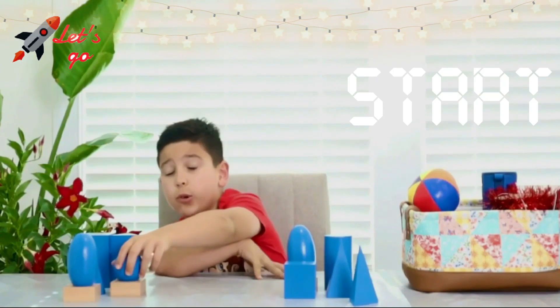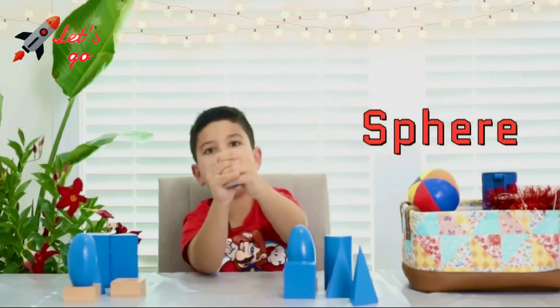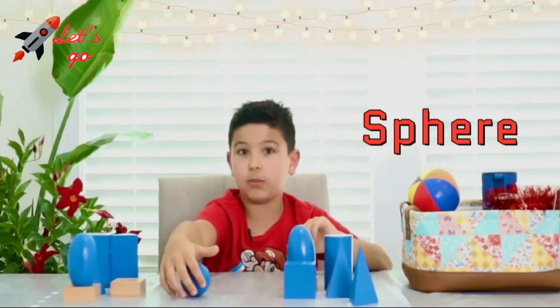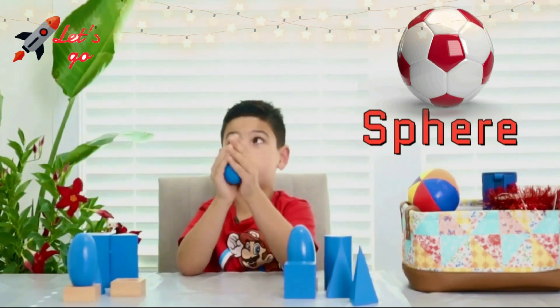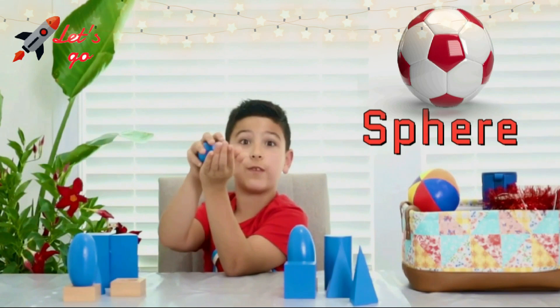I will be starting with the first shape, a sphere! It rolls nice and smooth and fast. Did you know that in some sea clams, their pearl is a sphere?